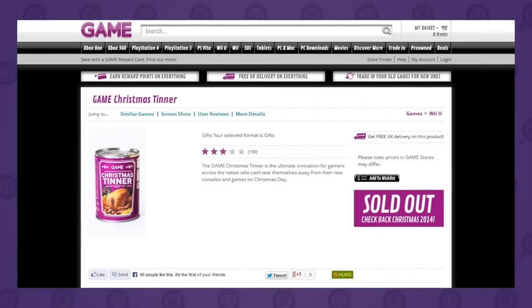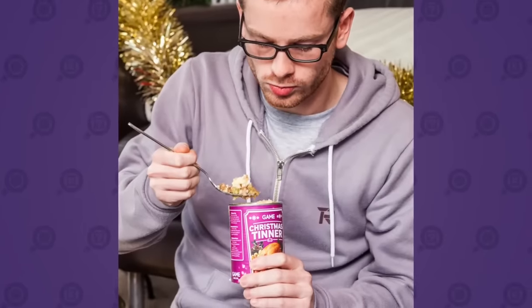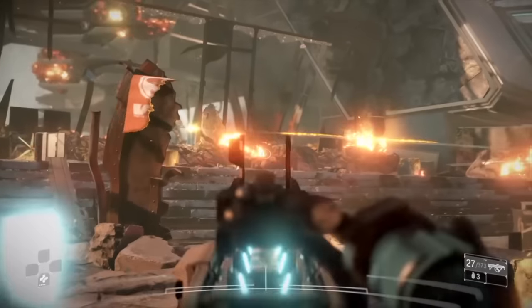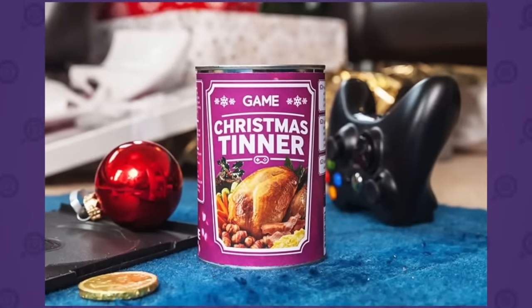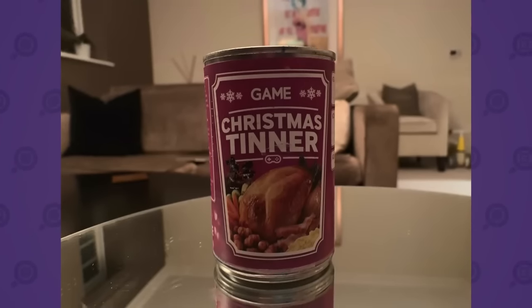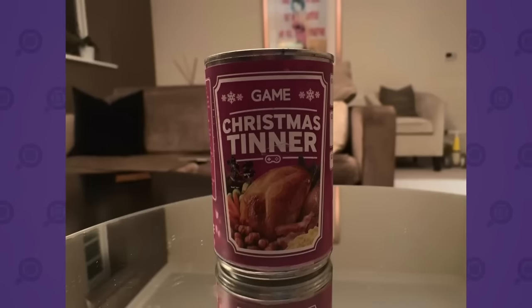Launched originally in December 2013, the Christmas Tinner was a spoof food product from Game. The premise was that this was Christmas dinner in a can for gamers — nine layers of festive goodness squashed into a single tin. Can't spare even ten minutes of gaming time to eat a Christmas meal with your family, you socially inept wretch? Well, Game has just the thing for you. Some say it was just a marketing stunt, others claim to have genuinely owned one. The further I looked into this, the more I saw how little consensus there was in the matter, and what revealed itself to me was a mystery with as many layers as the product in question.